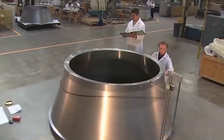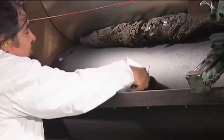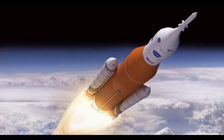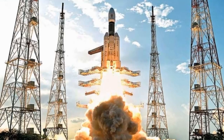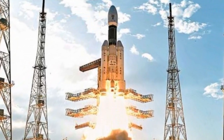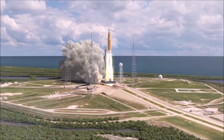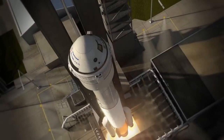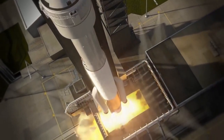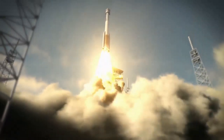Despite their disadvantages, solid-fueled rocket engines are extensively used in the space industry. Rockets like the Boeing SLS, Ariane 5, and Indian GSLV use large and powerful solid-fueled boosters in their first stages, accounting for half to two-thirds of the required thrust during launch. Rockets like Atlas and Vulcan developed by ULA can also utilize external solid-fueled motors depending on their payload.